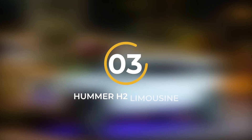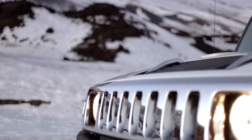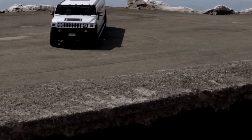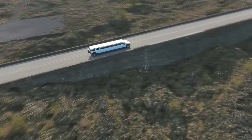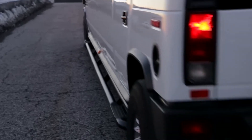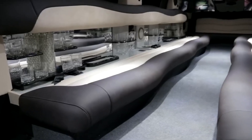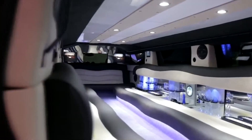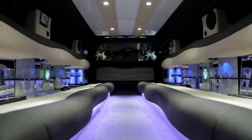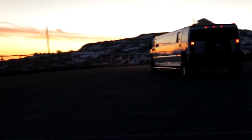Number 3: Hummer H2 Limousine. The Hummer H2 Limousine takes the robust and distinctive appearance of the Hummer H2 — featuring sharp corners, oversized tires, and a gleaming chrome grille — and stretches it into a true luxury powerhouse, over three meters longer than its original form. The most significant transformations occur within its spacious interior. With ample room for up to 16 passengers, it transforms into a lavish oasis on wheels, complete with a well-stocked minibar, three flat-screen TVs, a state-of-the-art surround sound system, and vibrant ambient ceiling lighting.